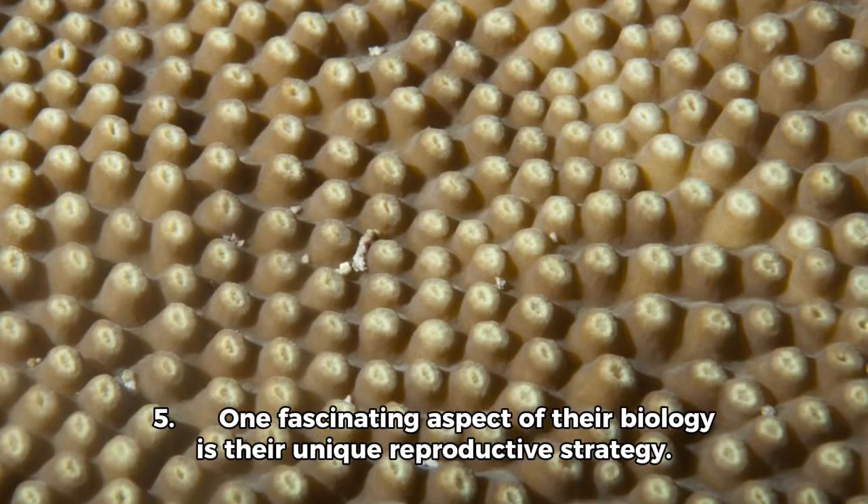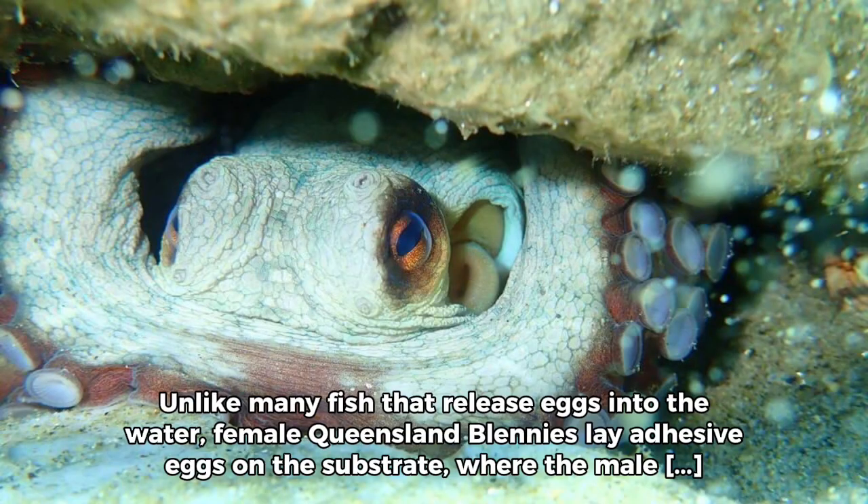One fascinating aspect of their biology is their unique reproductive strategy. Unlike many fish that release eggs into the water, female Queensland Blenis lay adhesive eggs on the substrate, where the male guards and cares for them until they hatch.